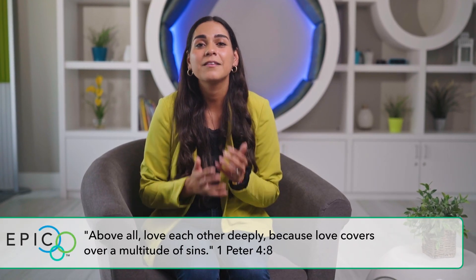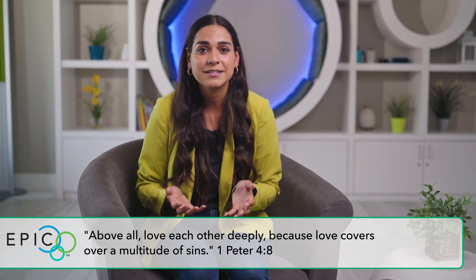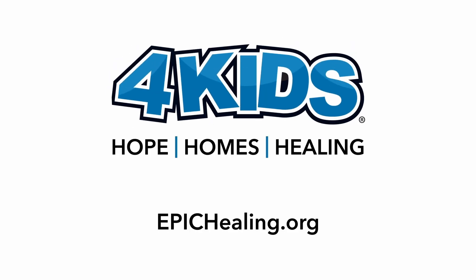1 Peter 4:8 says, 'Above all, love each other deeply, because love covers a multitude of sins.' So no matter what, even when a child is lying, the Lord is pouring grace and love. And as parents, we can do the same thing because of his sacrifice that he did for us on the cross. We are forgiven. 2 Peter 5:8 says...